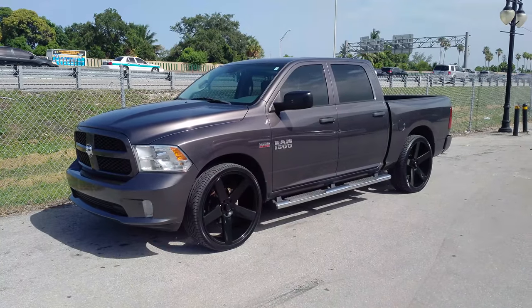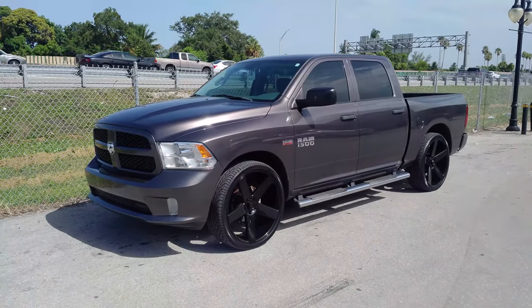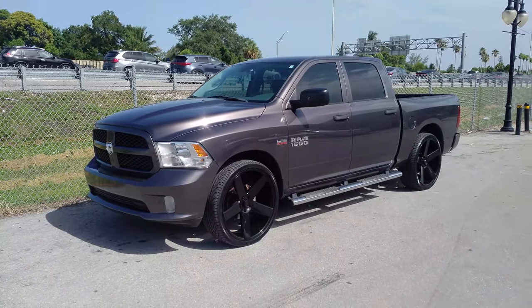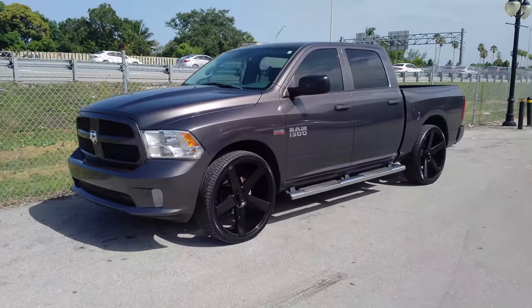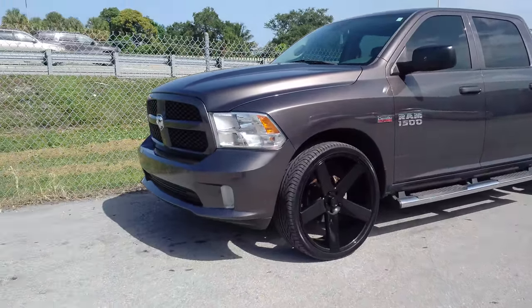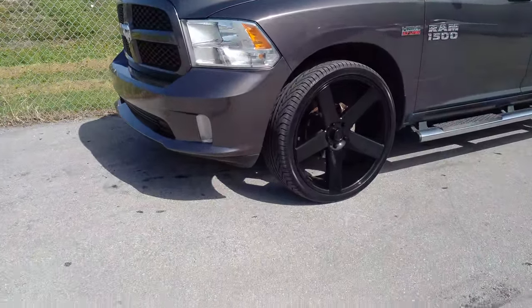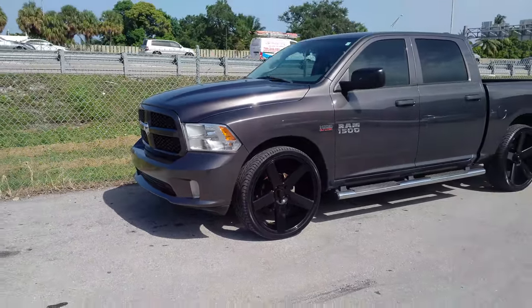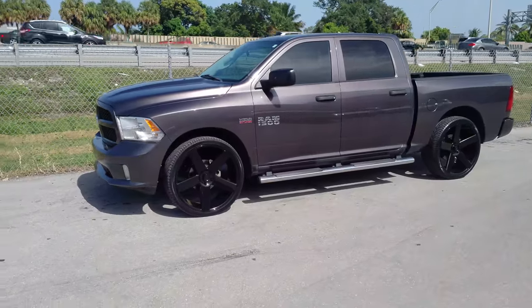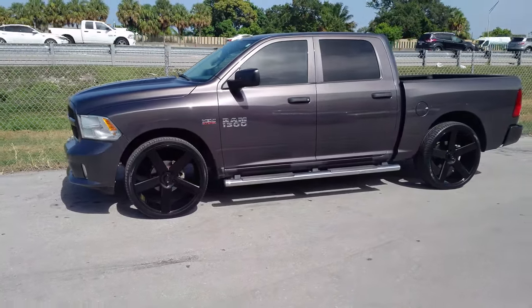Right now we're looking at a Dodge Ram 1500 with 26-inch Dub Ballers and the 305-30-26 tire. As you can see, there's still some room there. You could actually lower this thing, or you could put 28s on it with no problems, no modifications. Dodge trucks just have really big wheel wells and give you a lot of room and a lot of options for what you can do.